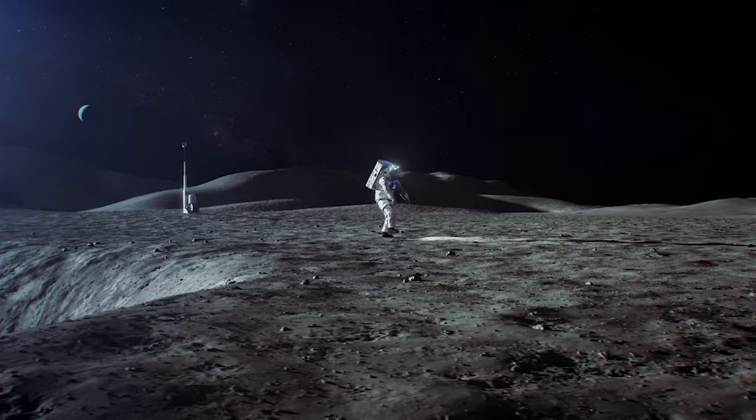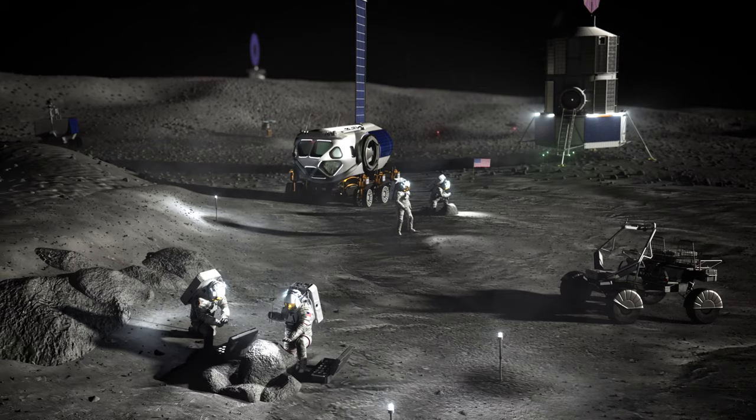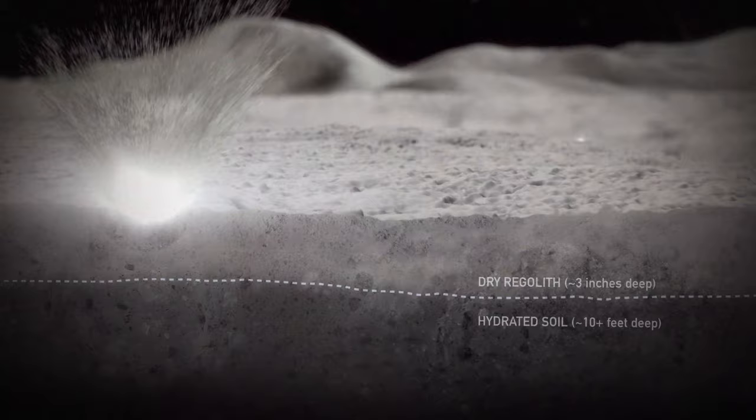Artemis is taking humans for the first time to the moon's south pole region. This area of the moon features some of the coldest temperatures in the solar system. Artemis astronauts will look for signs of frozen water and gather clues about the young solar system when the planets and moons were just forming.